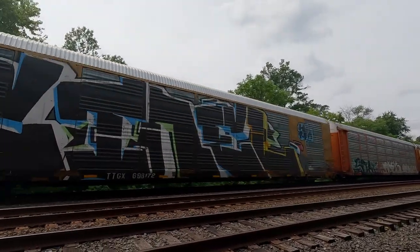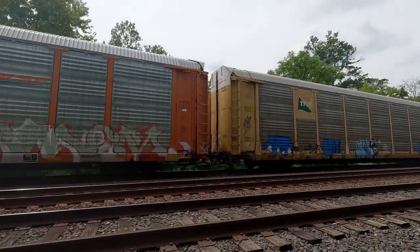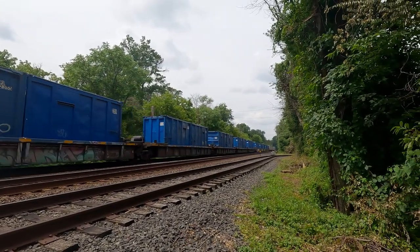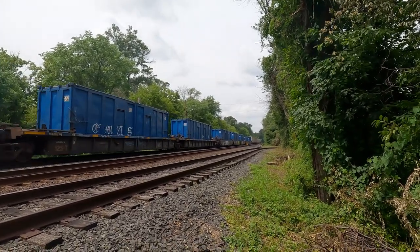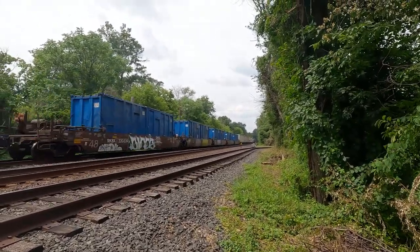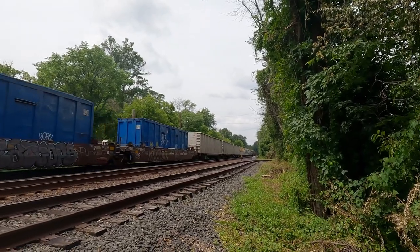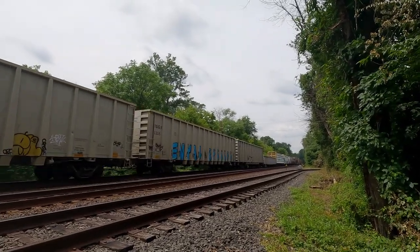Wow — this is a true junk train, look at this graffiti. How do they get up to the top of the car? They bring a ladder with them? Here comes the garbage. Here comes the defect detector. 484 axles, 18 miles an hour — going slow. M422 eastbound.